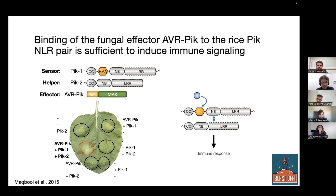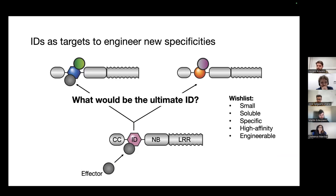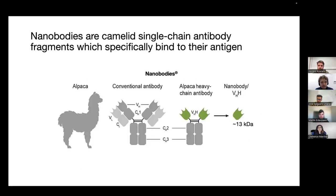Work in Mark Banfield's lab showed that the AVR-PIC effector directly binds the integrated HMA domain, and that direct binding is required for recognition and immunity. Our idea was: if we take this pair and swap out the integrated domain for any other domain, can we get recognition of other components and immunity against different pathogens? On our wish list, we want something small and soluble — about the same size as the original integration — highly specific with high affinity to avoid off-target immune responses, and ideally further engineerable so we can change specificity by making small mutations rather than reinventing the wheel every time.